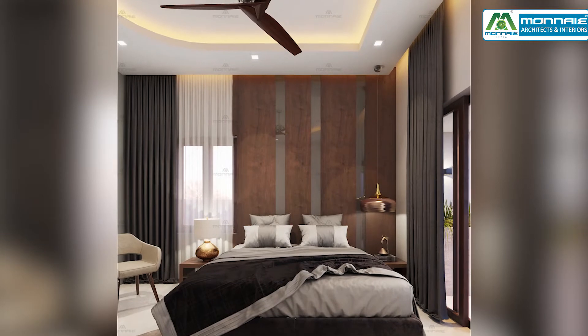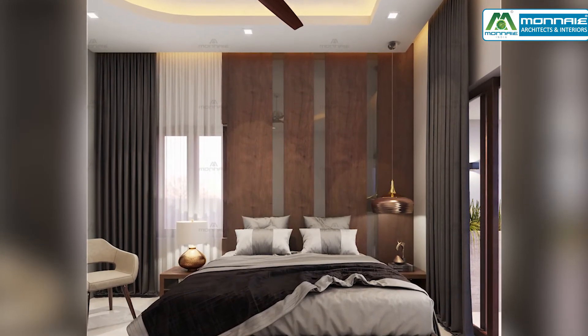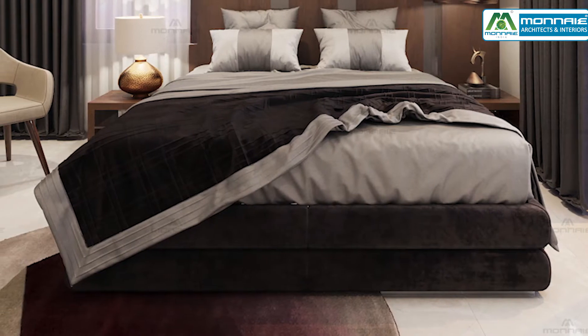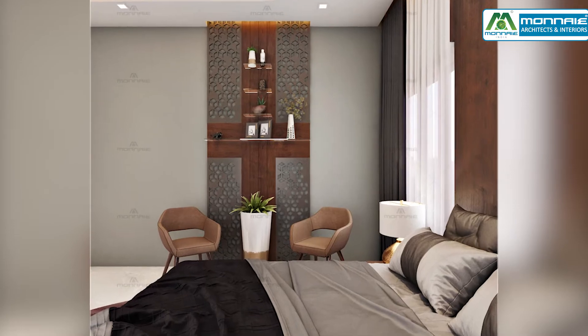The headboard of the master bedroom is beautifully designed with matte and glossy finish lamination and is equipped with a comfy cushion cone. This feature wall gives style to the room.